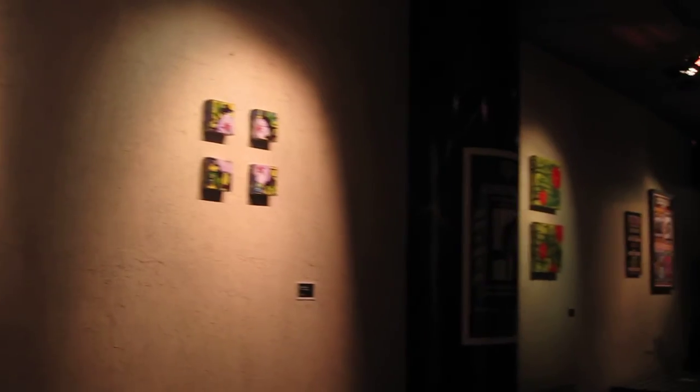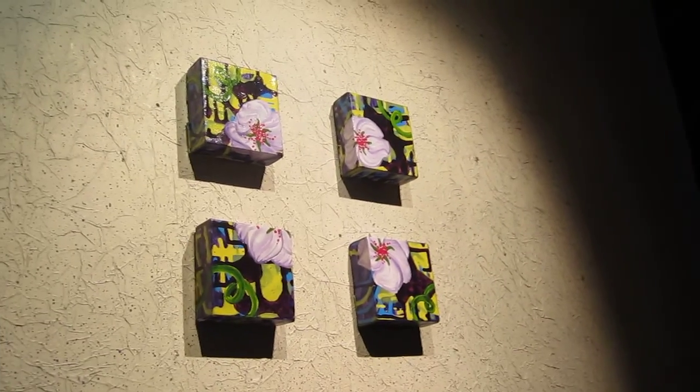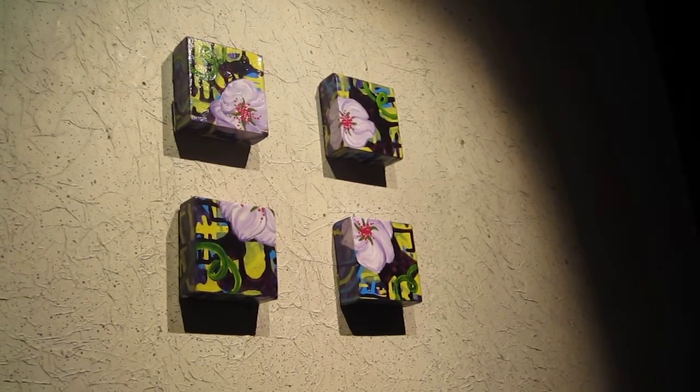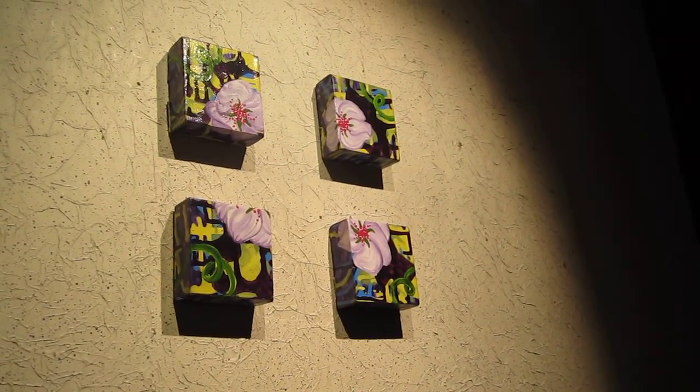I'm not going to go around and say the names of all of them. She works in multiple. We'll say the name of this one: Purple Days. Kind of reminds me of Purple Haze.